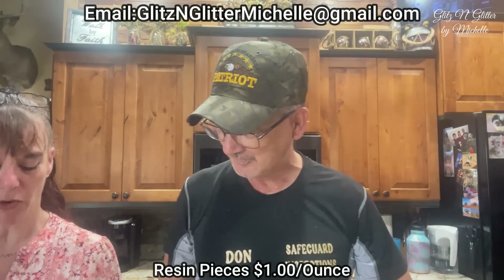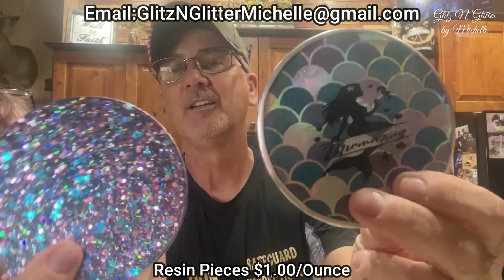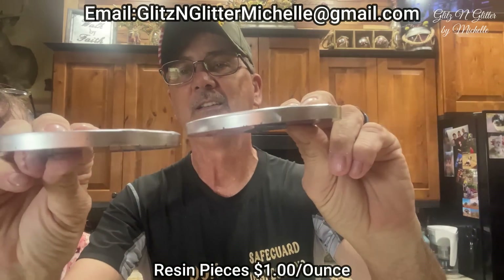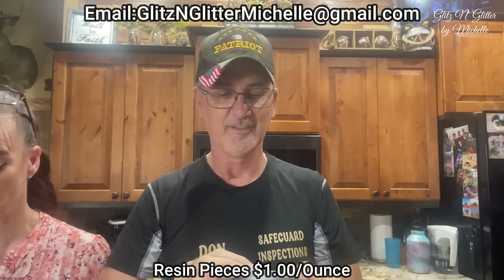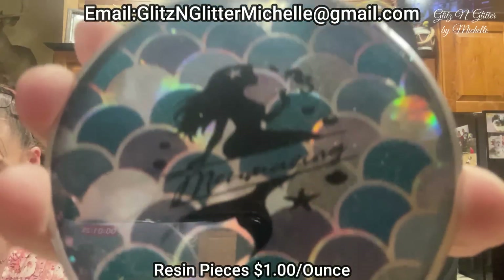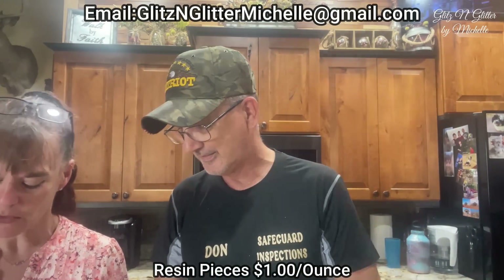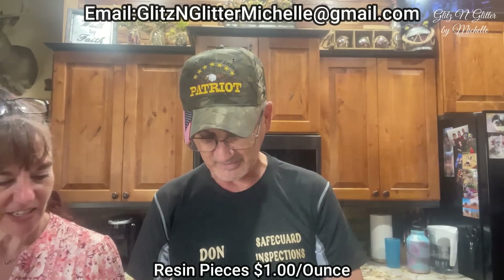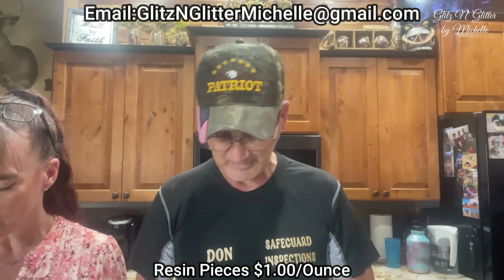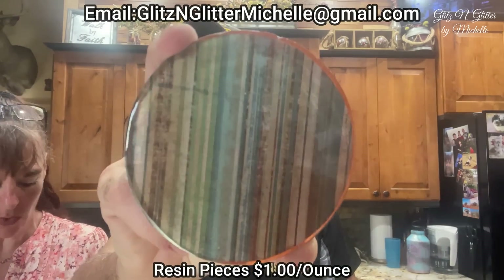Here's a set of two with mermaids and glitter. It says 'Mermazing.' These all three go together — there is another one somewhere, maybe not. I think one of them sold — I think it's a set of four, I have to find the others.